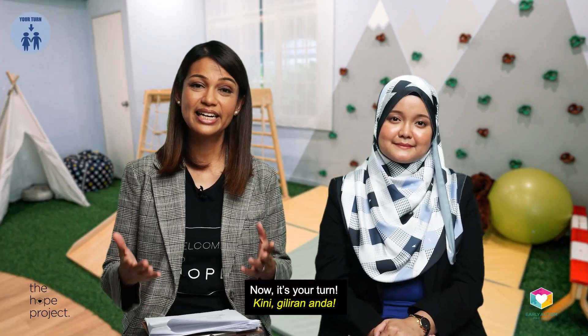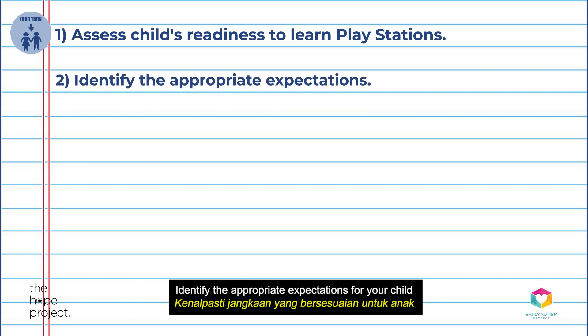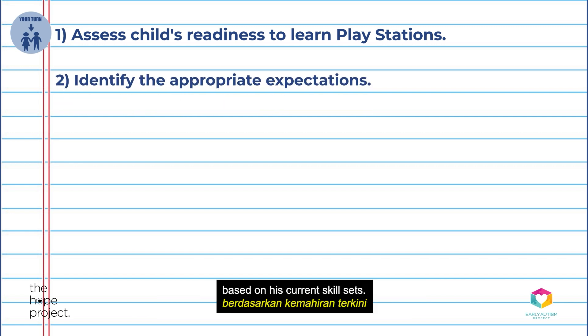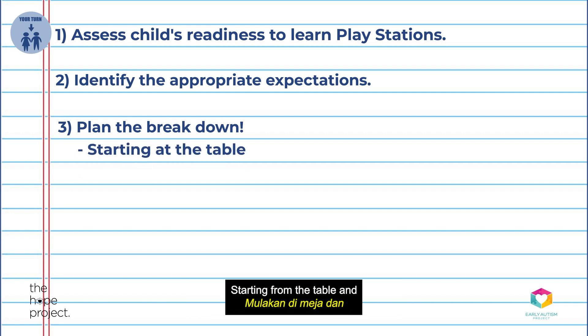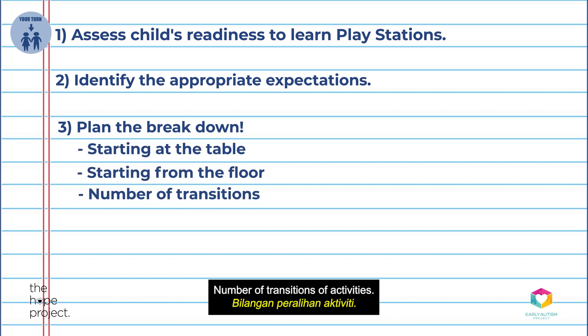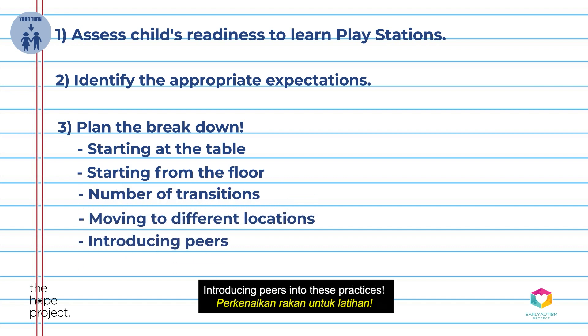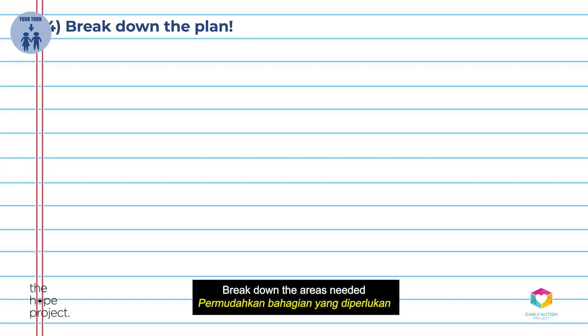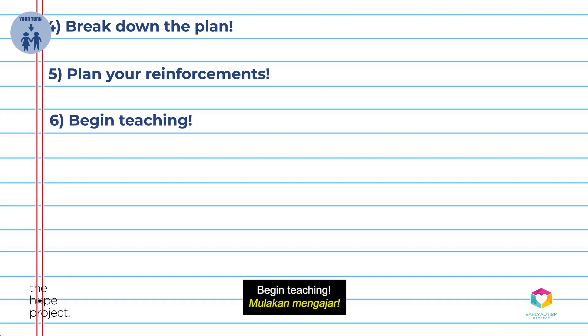Now it's your turn. Assess your child's readiness to learn Playstations. Identify the appropriate expectations for your child based on his current skill sets. Have a plan to break down this skill in these areas: starting from the table and then the floor, number of transitions of activities, moving to different locations, and introducing peers into these practices. Break down the areas needed and plan your reinforcements for Playstations, then begin teaching.